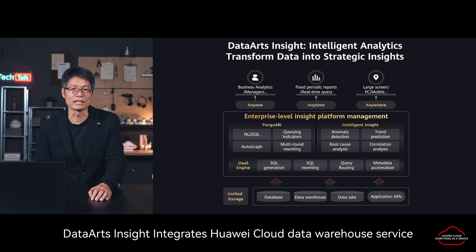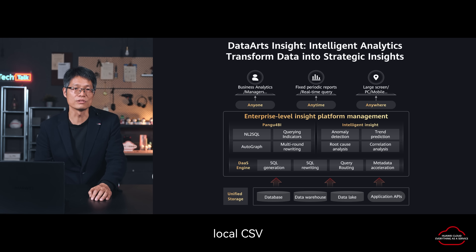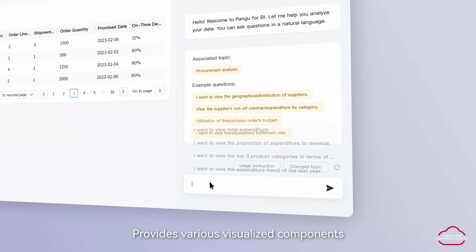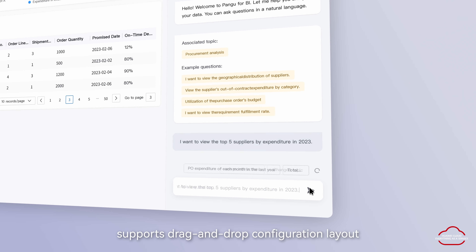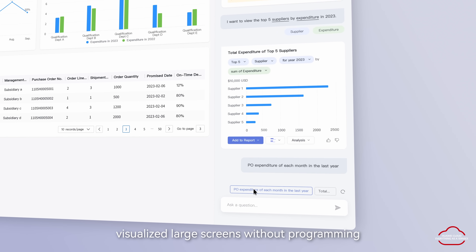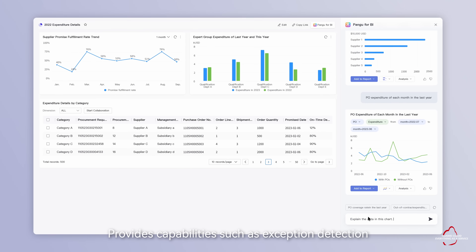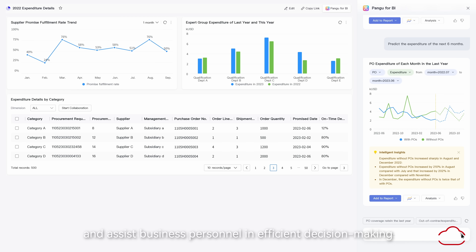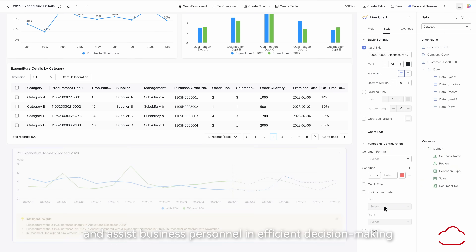Third, intelligent decision making. Data Insight integrates Huawei Cloud Data Warehouse services, local CSV files, online APIs, and internal private cloud data to meet the real-time computing and monitoring requirements of big data. It provides various virtualized components, supports drag-and-drop configuration layout, and allows users to set up a visualized large screen without programming. It also provides capabilities such as exception detection, load-cost analysis, and channel prediction to explore data value and assist business personnel in efficient decision making.